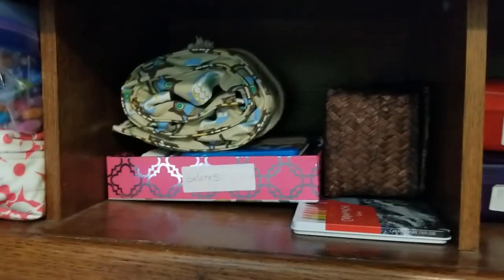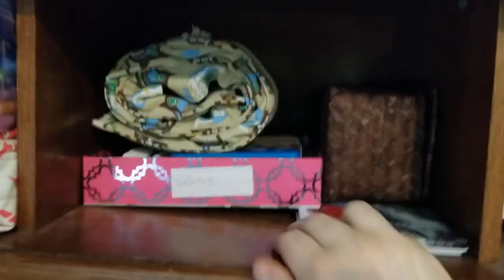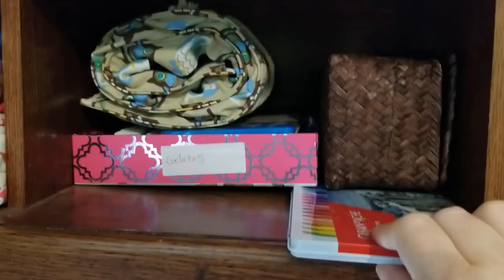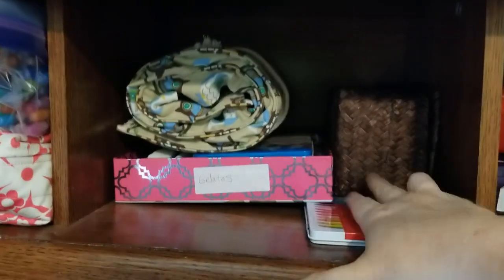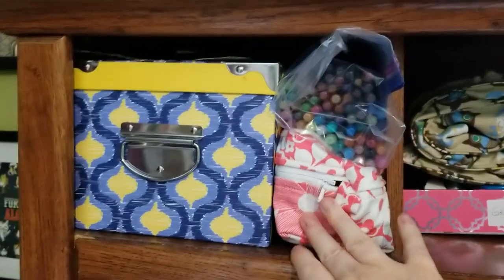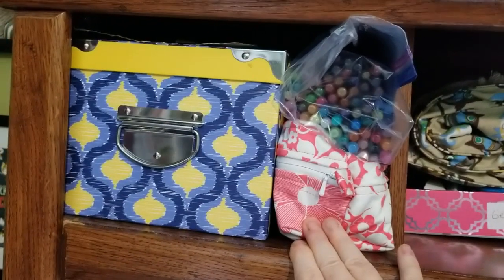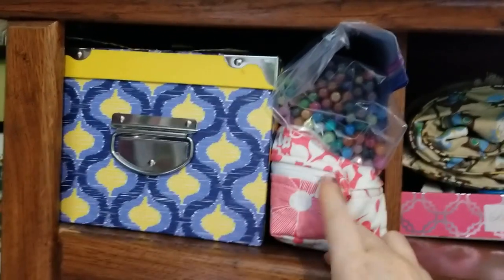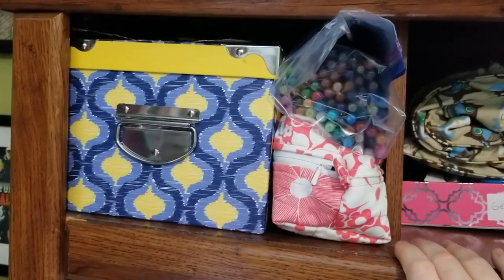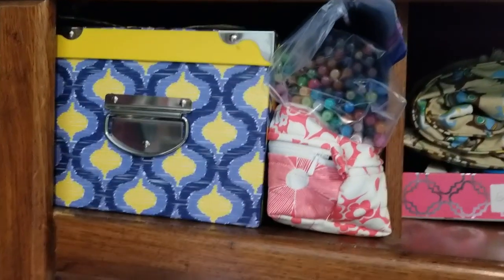Here I have my ink tints, gelatos, intense blocks, my Caran d'Ache - I couldn't think of the name this morning - nail colors, and my pencil sharpeners back there. These are all my small sets of pencils that I don't have a case for. I have my Lyra pencils in here and my Crayola Twistables. If I'm going to put any more in cases it might be those two, but for the most part I'll just leave everything like that for now.